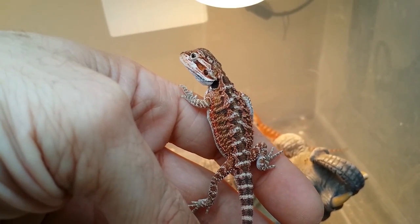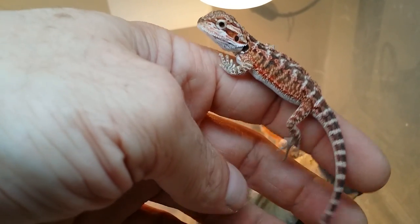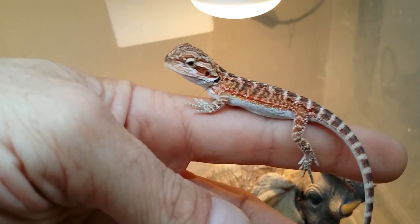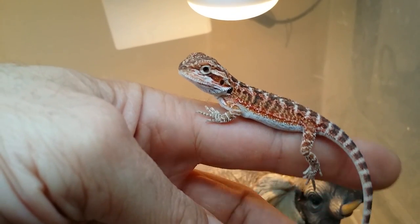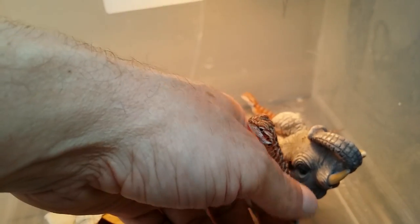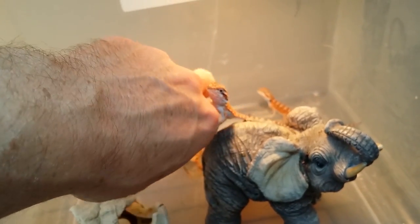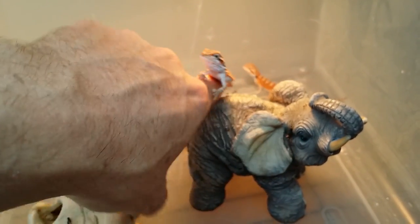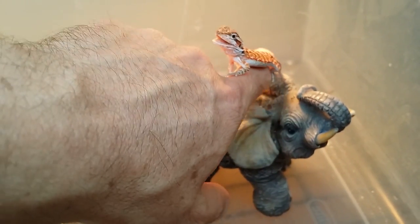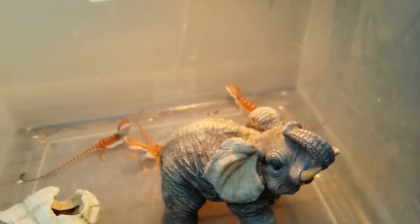You proud, papa? You should be. A lot of people ask me why my babies are so calm when I send them. It's because I try to handle them as much as possible, so when they get to their new owners they're used to being held. And when you try to put them down, they don't want to let go — he's like, no, I want to go with you, daddy. I love when they open up their mouths and purge. He doesn't want to come down.